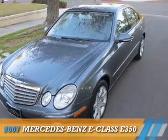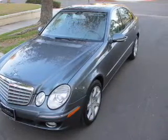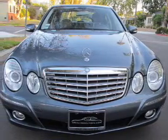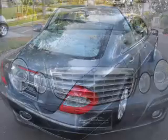Presenting the 2007 Mercedes-Benz E-Class. It's powered by rear-wheel drive, a 3.5-liter 6-cylinder engine, and an automatic transmission.